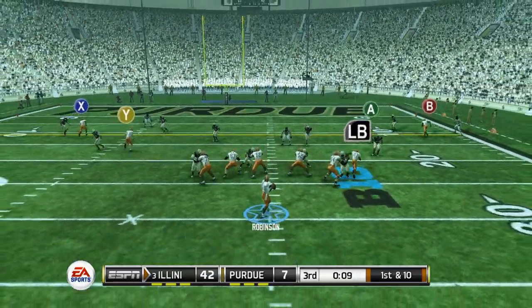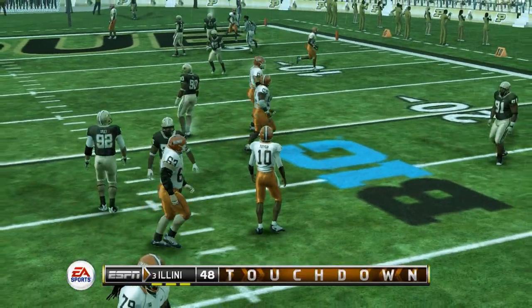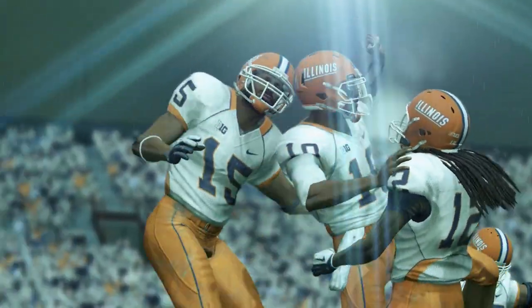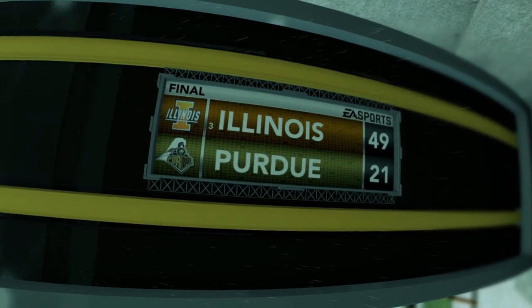Not even the end of the third quarter and we're going for another touchdown. Through the seam route, completed to our tight end for another score. Illinois walks away with another Big Ten victory over Purdue, taking this one 49-21.